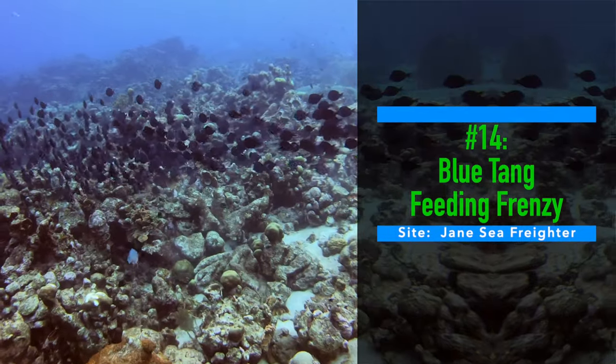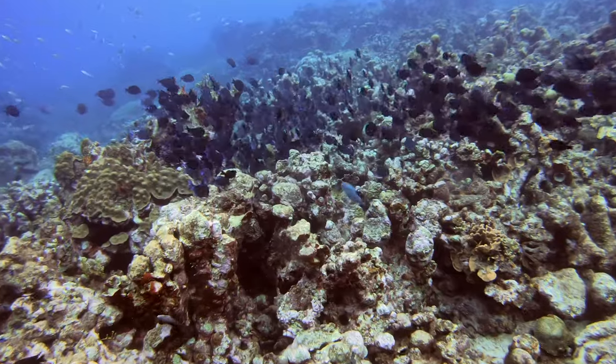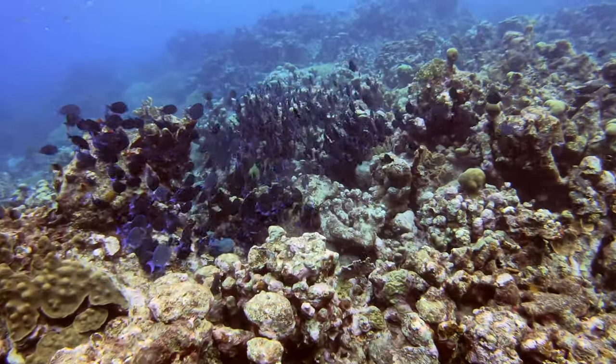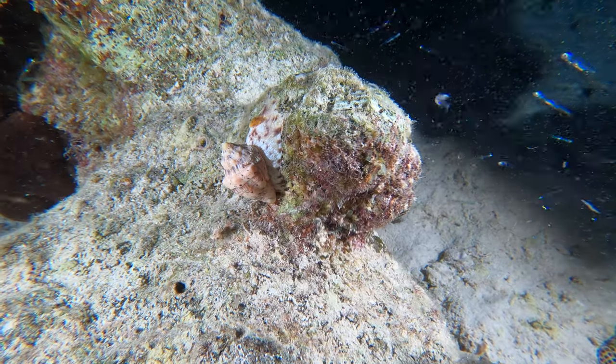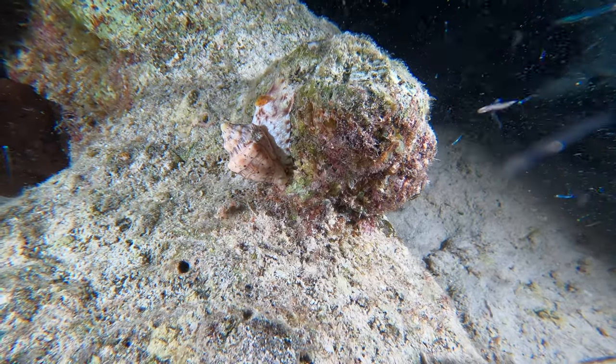Number fourteen: blue tang. In the shallow reef near the Jane Seas shipwreck, Leslie spotted this hungry school of blue tang munching their way through the reef, so I tailed them for a little bit. Number fifteen: music volute. Nanga Halto isn't exactly exploding with life like some of the other sites, but we have seen some pretty interesting things, like these music volutes.